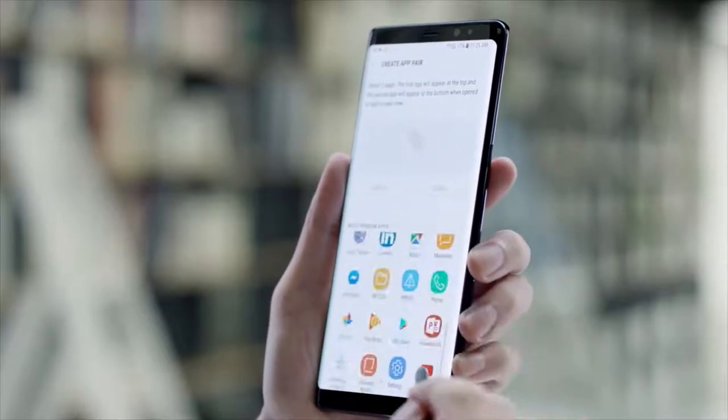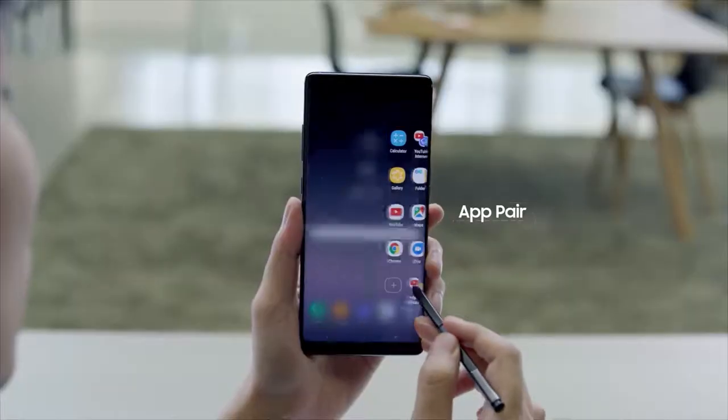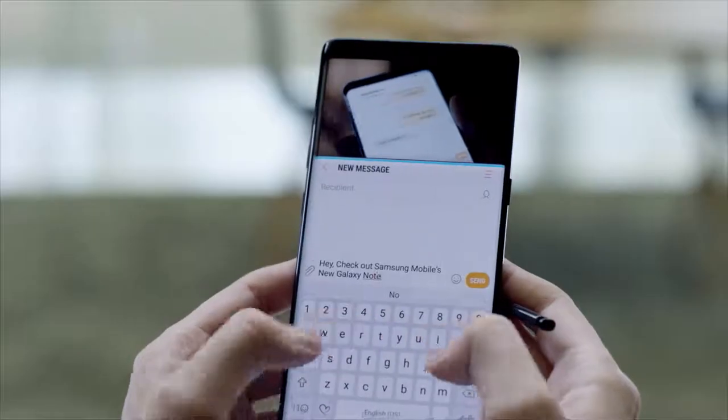The new App Pair feature lets you create a custom pair of apps on the Edge panel and simultaneously launch two apps with ease.